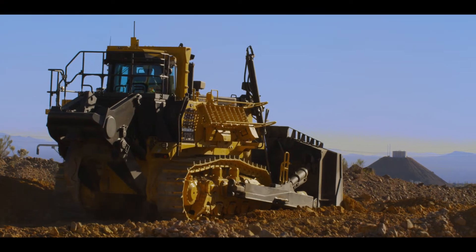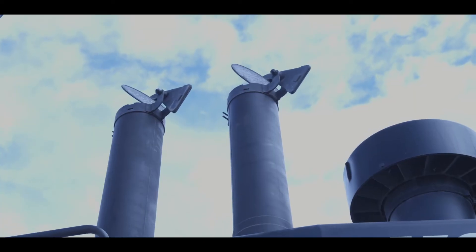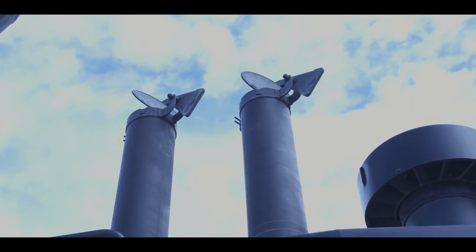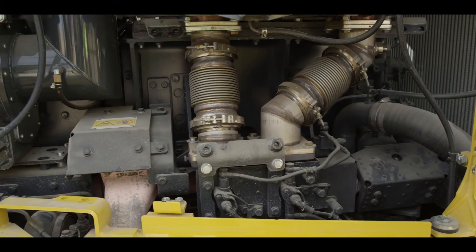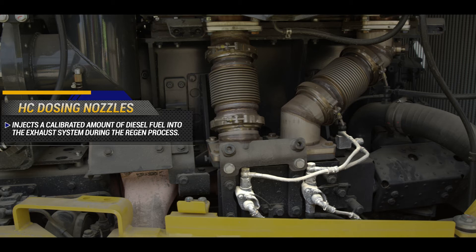In order for the diesel particulate filter to efficiently oxidize particulate matter, heat must be created in the exhaust system. Komatsu has incorporated hydrocarbon dosing, or HC dosing nozzles, that can inject a calibrated amount of diesel fuel into the exhaust system during the regeneration process.